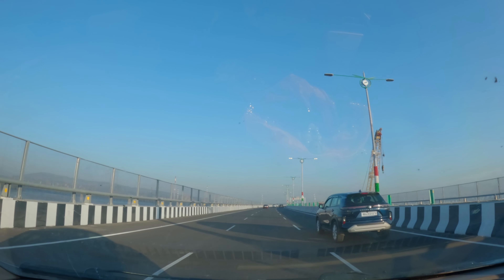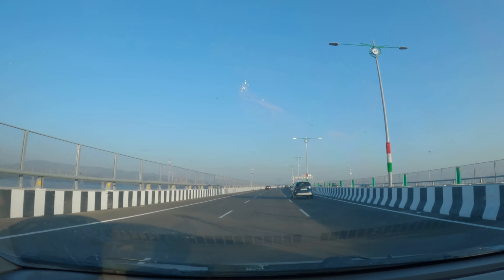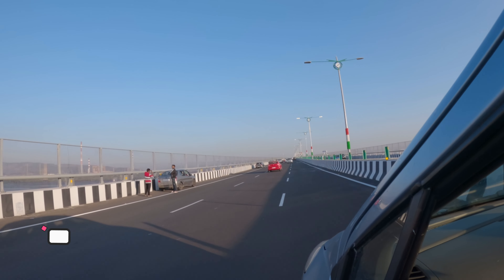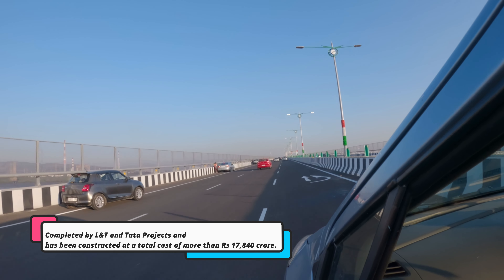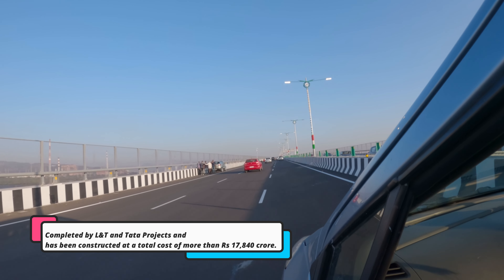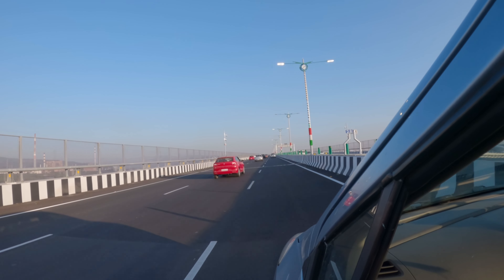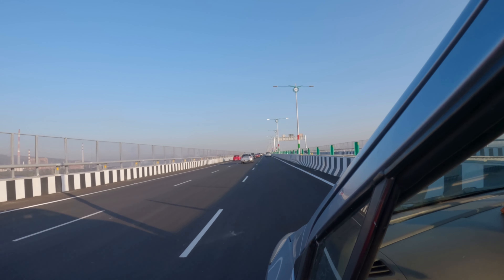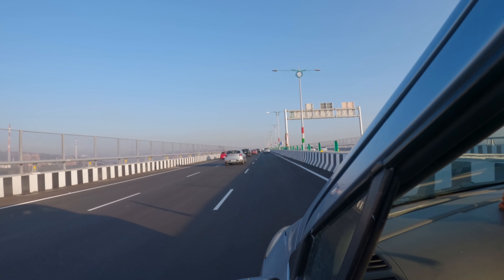So guys, there are many bridges. You can see poles here and speed detectors. You can see the current speed displayed. On both sides you can see the sea. People are running out but they are not allowed, so keep your attention on the road.